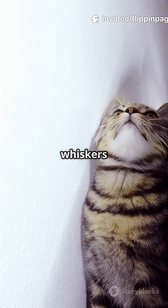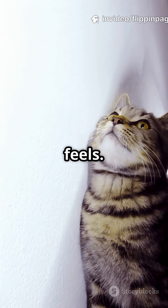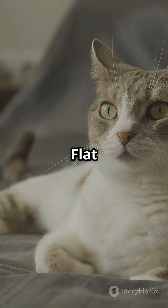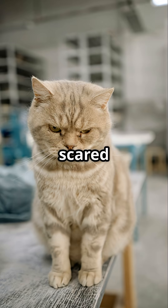And get this, whiskers can even show how your kitty feels. Forward and perked up? Curious cat. Flat against their face? Maybe a little scared or grumpy.